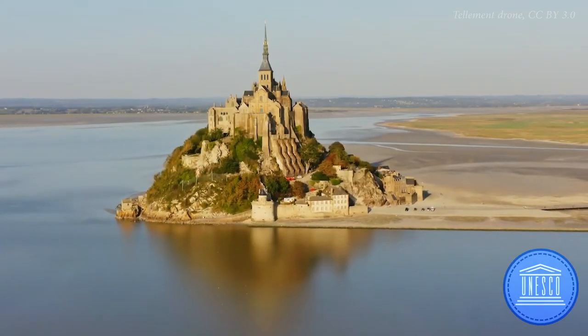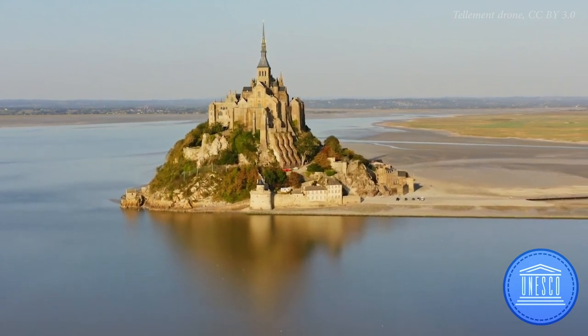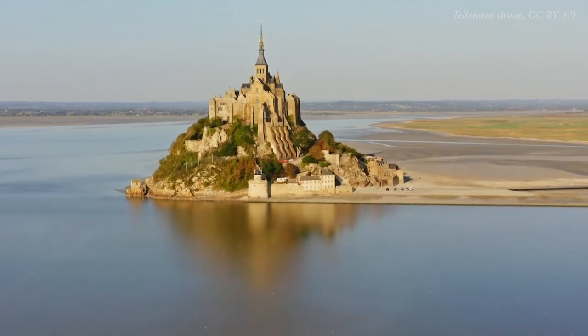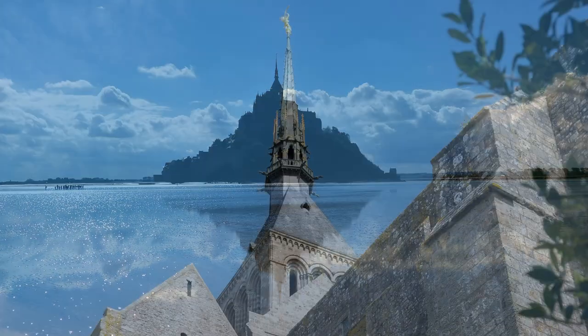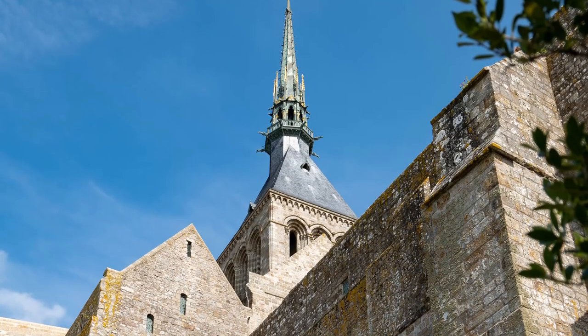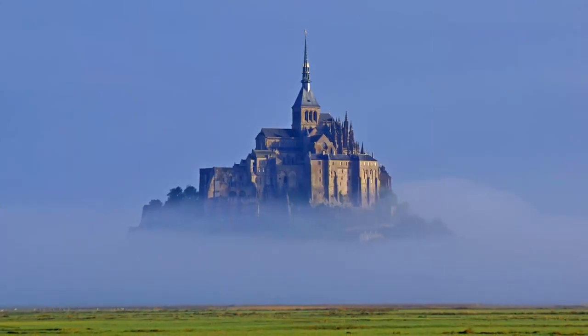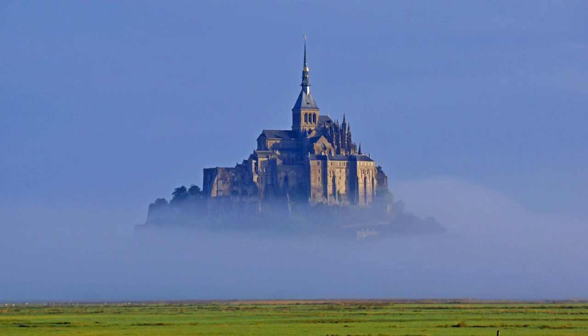It's been a UNESCO World Heritage Site for 45 years, having been added to the list in 1979, just one year after the list was created. Recognised for its distinct beauty and significance as a Catholic landmark, it's easy to see why people are drawn to this place. After all, it even appears to float when the fog rolls in.